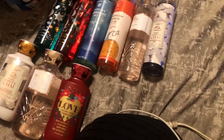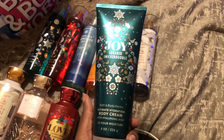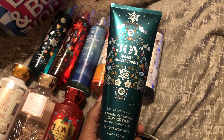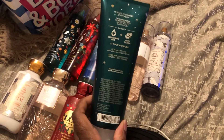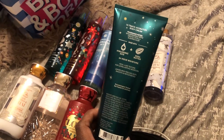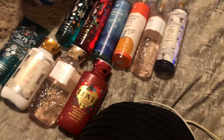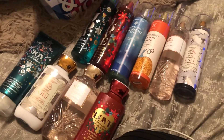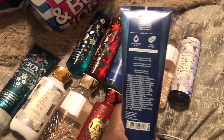I didn't stop there — I got some other things. I picked up the Sugar Snickerdoodle Lotion Body Cream, which smells really good. I am a person that loves the entire set — I feel like I need to have it all. And then I also picked up the Twinkling Midnight Sky Body Cream as well.